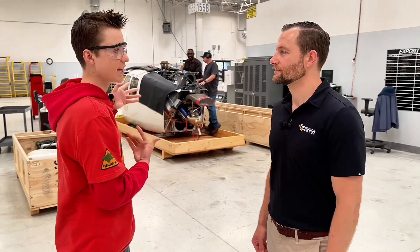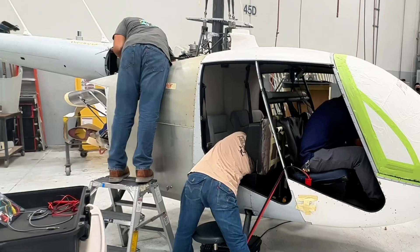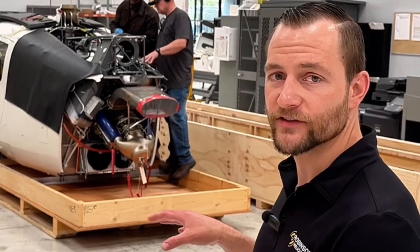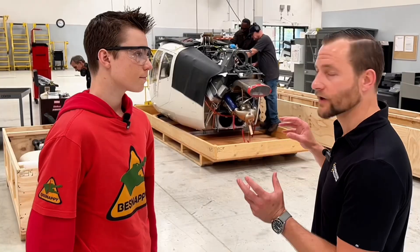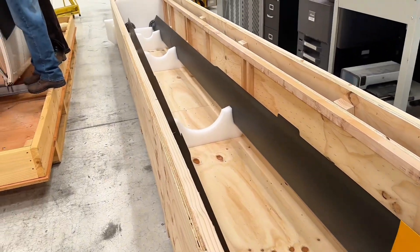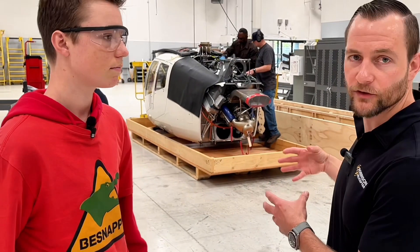So this helicopter is ready to go — what's actually happening here? So this is what we call export crating. Anything that's going overseas somewhere that it can't be flown to — everything is designed to fit in a standard size shipping container. Everything gets crated up or disassembled and put into crates and shipped overseas to the customer. See here behind us — this is an R66 cabin that's being disassembled for crating.